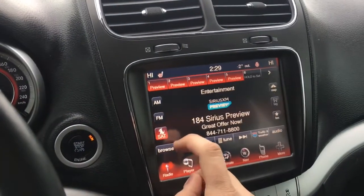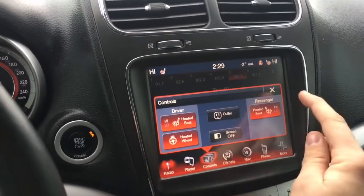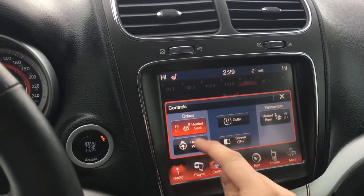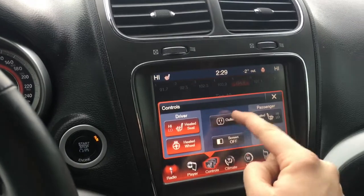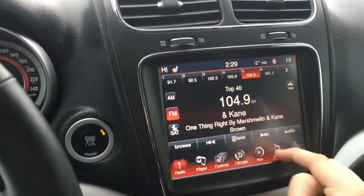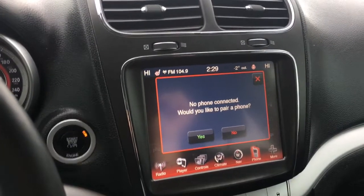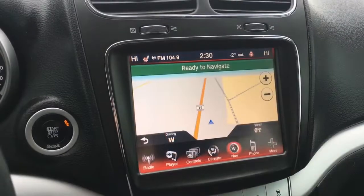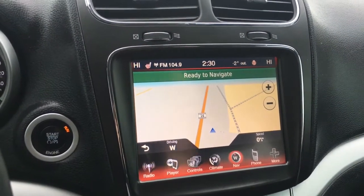This Journey has heated front seats and a heated steering wheel. This button will turn on the power outlet in the rear seating area. Bluetooth and voice recognition let you pair a phone, make hands-free phone calls, and play music from Bluetooth devices. GPS navigation will put in an address and show you how to get where you want to go.